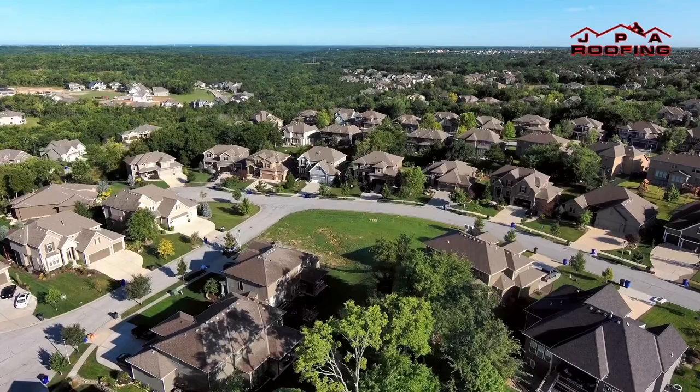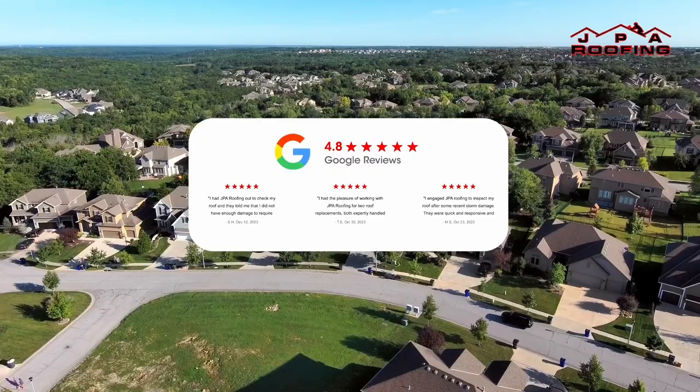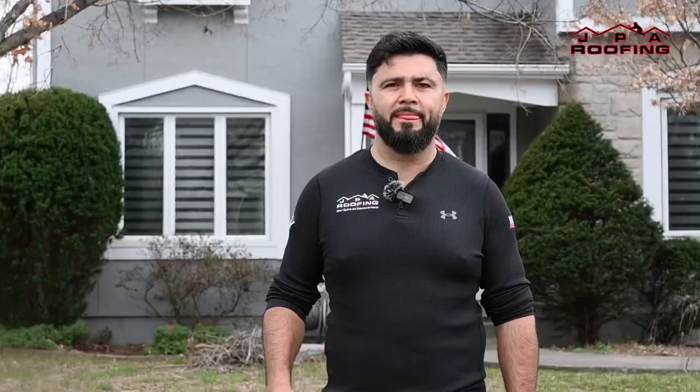I have lived and replaced roofs in the Kansas City metro area for over 25 years, helping over 12,000 homeowners like you with their roofing needs. JPA Roofing is a master lead contractor and can offer you amazing guarantees for your GAF product.